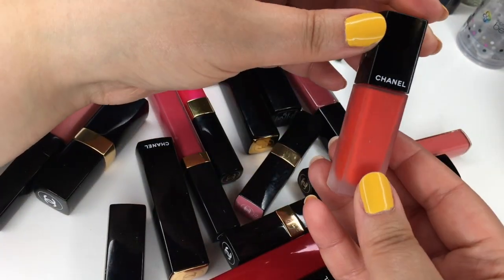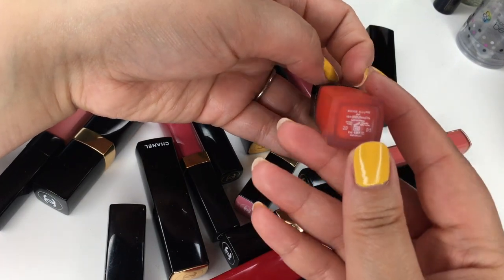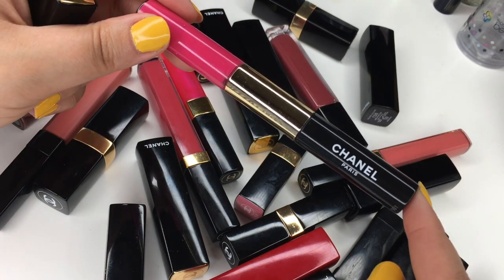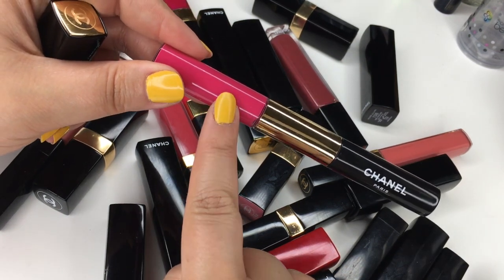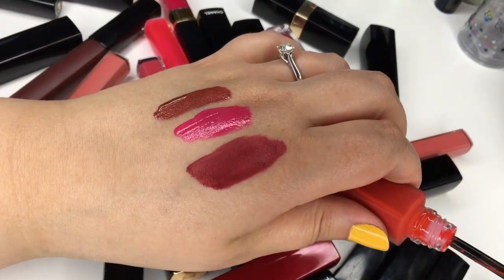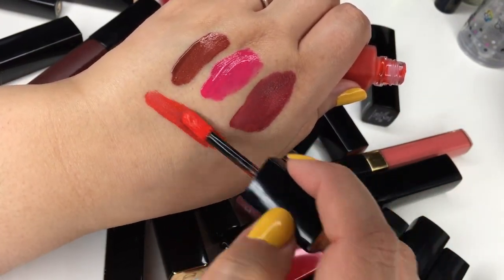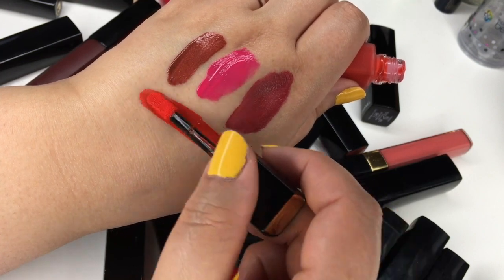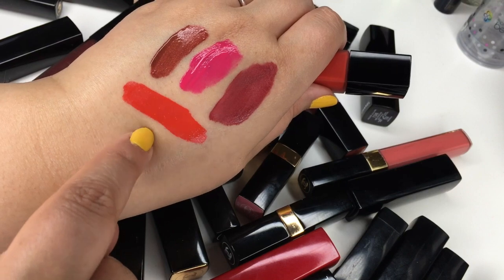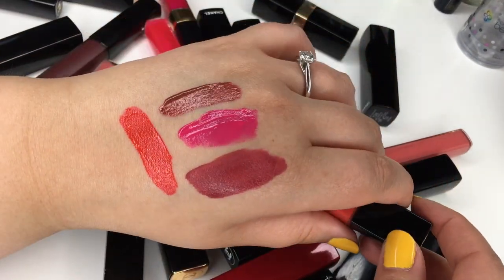This one here is part of their new collection for liquid lipsticks — this is 164 called Enthusiast, this is their Rouge Allure Ink. I believe the older ones were called Double Intensité because you have the lipstick and then lip gloss, so double intensity. Let me do a swatch of this one. Oh yeah, that is like my shade — an orangey warm-tone red. I do like the textured formula of these new liquid lipsticks a bit more than the old ones.